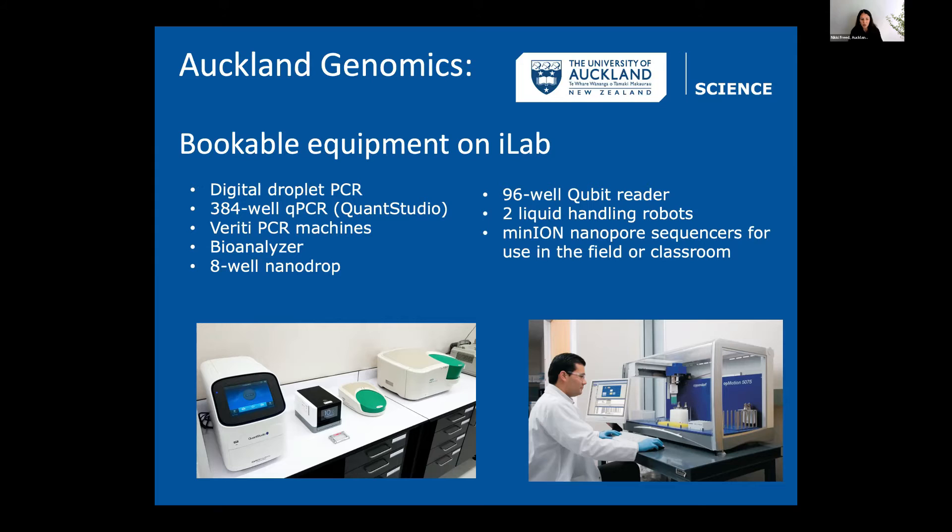I used to be a senior lecturer at Massey and we used to do nanopore sequencing a lot with students in the class — they get really excited when they can do their own sequencing and see it in real time. It's a neat, inexpensive technology, and a great tool for classes or if you want to do sequencing in Antarctica or in the field.